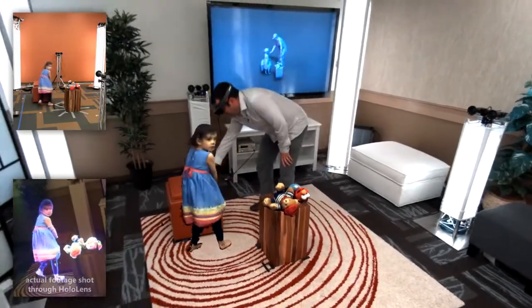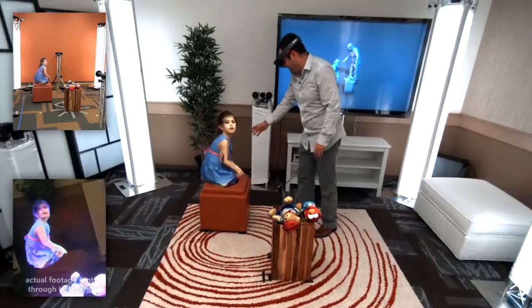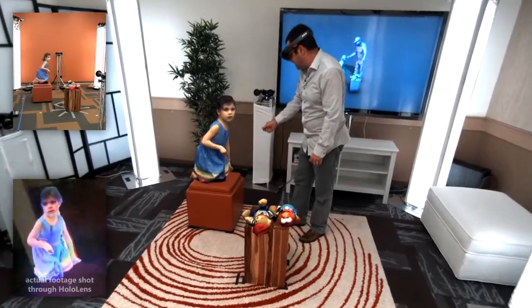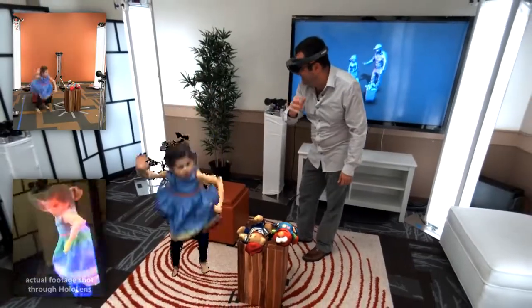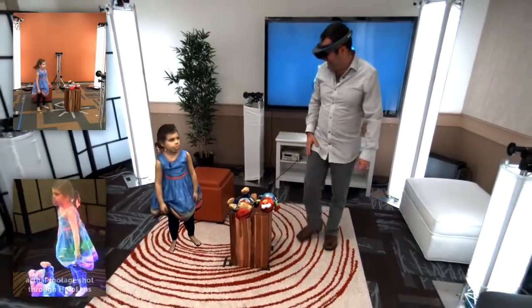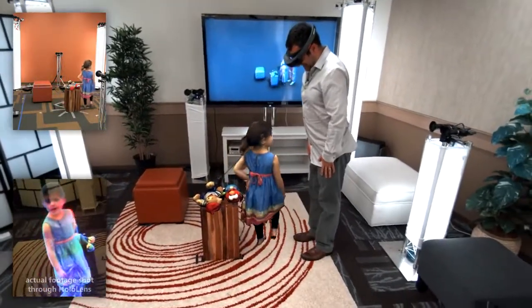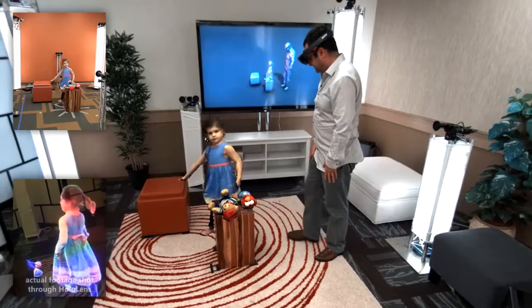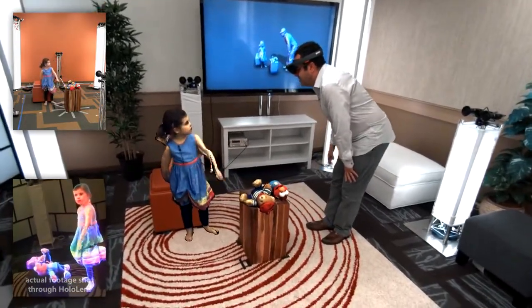So Lillia, can you climb up on this chair that's behind you? Climb? Yeah, climb up. Be very careful. Now I'm going to count to three, and I want you to jump. One, two, three, jump! That was so cool. Let me get out of your way again. I like you so much. I love you too. I'm home soon. I'll be home very soon. Bye bye.